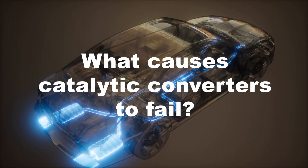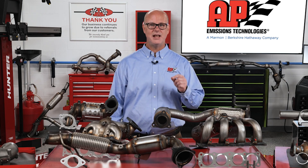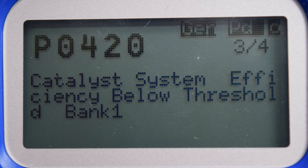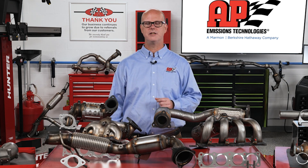What causes catalytic converters to fail? Catalytic converters are designed to reduce harmful tailpipe emissions by oxidizing and reducing exhaust gases, and they're designed to last the life of the vehicle, but they can fail due to several factors. Overheating: excessive unburned fuel entering the catalytic converter can lead to overheating. This causes metal migration and sintering within the catalyst bed, where precious metals clump together, reducing the surface area needed for catalytic reactions. As the surface area decreases, the converter becomes less efficient, eventually triggering a catalyst inefficiency code.